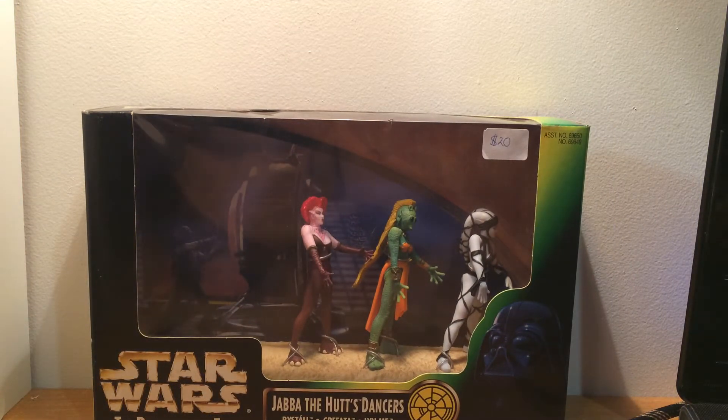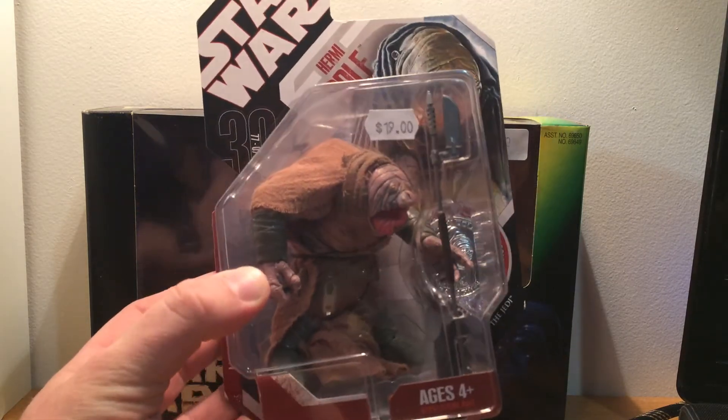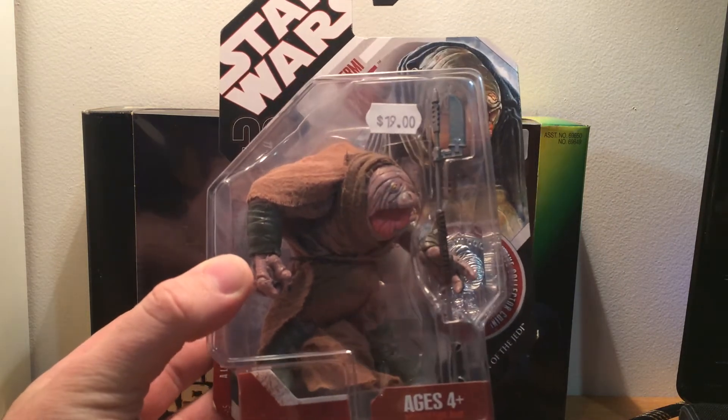Another carded figure I got — I finally got Hermi Odal. Really impressed with this guy, can't wait to open him up. Got him for $19, which is not too bad at all. I was quite happy about that.